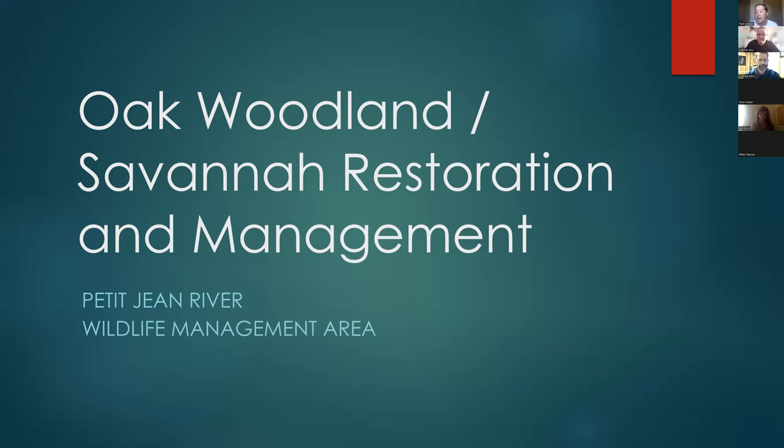Just a few housekeeping things before we begin. This is being recorded and will be posted to our YouTube page. Mr. Davis will be taking questions at the end of the webinar, but please feel free to type any questions into the chat box and we will take those in the order they come in at the end of the presentation.